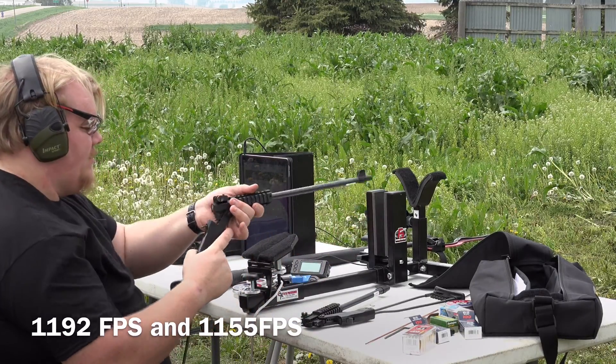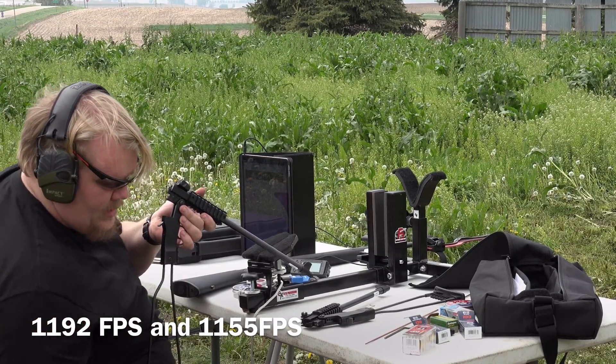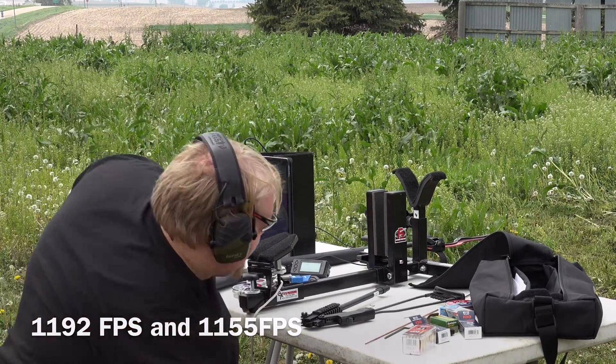1192 feet per second. Now mind you, this is definitely lower velocity than what we will actually see out of a 22 long rifle barrel — that's not what we're going for here. 1155 feet per second — so we have the same ballpark for two of them. We're going to use that as a sample size.